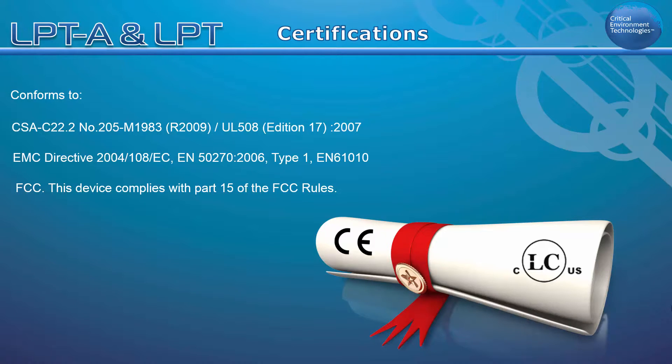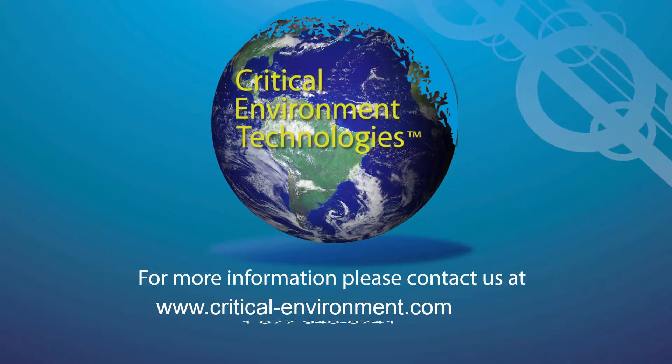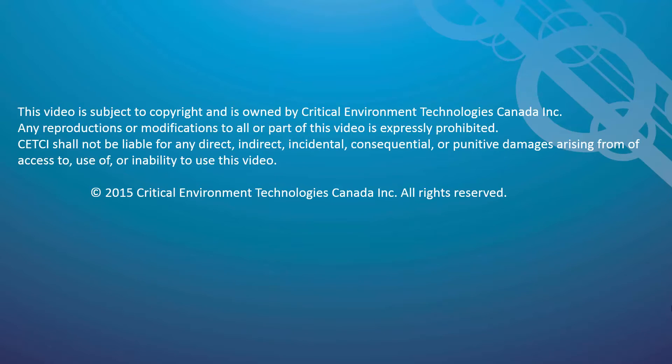For more information about the LPT or the LPTA, contact your Authorized Dealer, Regional Sales Manager, or any other member of our team at critical-environment.com or 1-877-940-8741.